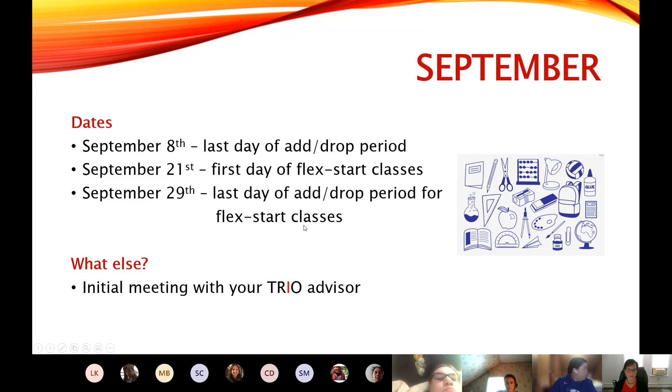We also offer flex start classes, which means they start three weeks into the semester. So they're slightly condensed — instead of being 15 weeks, they're 12 weeks. It's the same courses, just slightly condensed. It gives you a little bit of time to decide if you want to add another class, or if you signed up late and a class was full, maybe you could get into a flex start class. Those start on the 21st, and the last day for add/drop for those classes is September 29th.